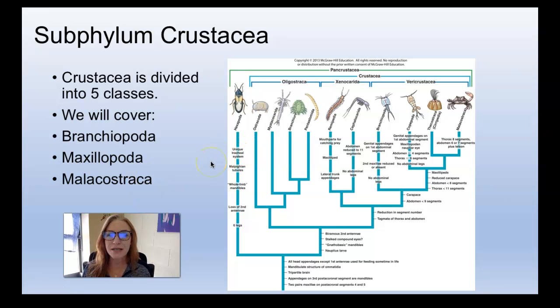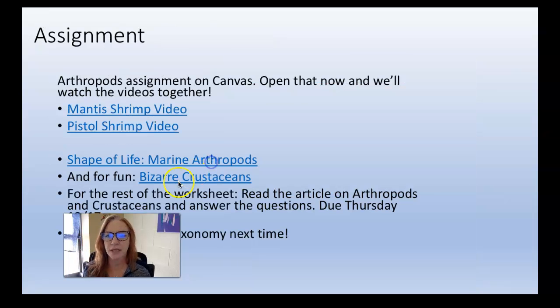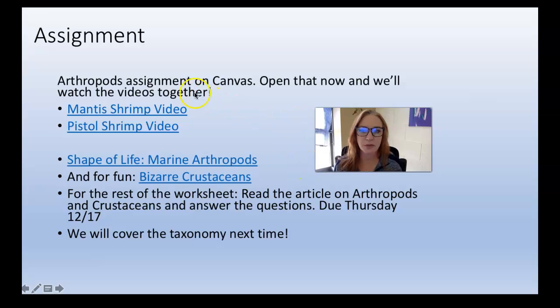What's your assignment? Good question, and I'm sure you took notes from all of this — if you did not, go watch it again. Your assignment for today is pretty simple. I've linked these on the assignment; the assignment's name on Canvas is the Arthropods assignment. You should watch the videos linked there on mantis shrimp and pistol shrimp — I also have a pistol shrimp in my tank, but he lives underground and I never see him. And the Shape of Life marine arthropods video. There are questions on the worksheet embedded at the assignment to answer from those videos, and there's also a reading passage on the worksheet you'll use to answer questions.